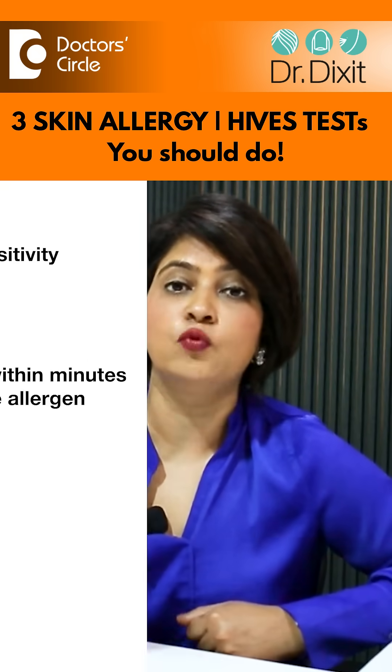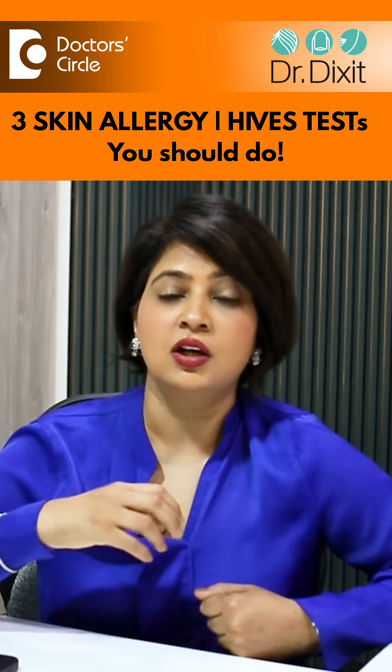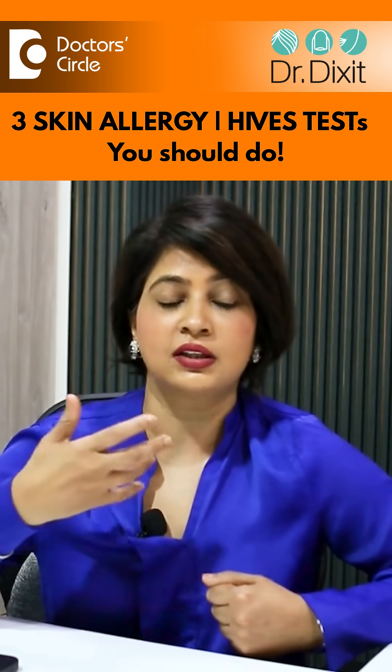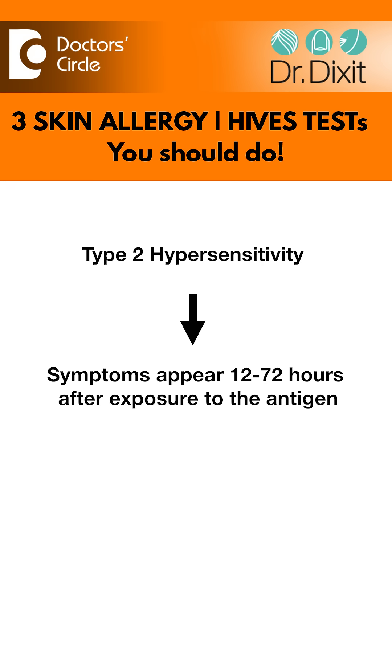As a patient you may assume that it is only one type of allergy, but the type of allergy which causes Type 1 hypersensitivity — where as soon as you're exposed to something you start getting an allergic reaction, such as with a medicine — can be identified by a skin prick test. This is called a Type 1 hypersensitivity test.